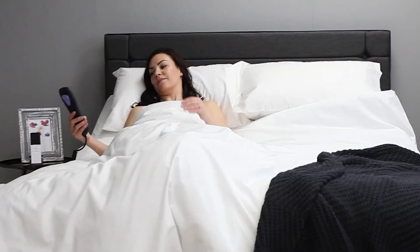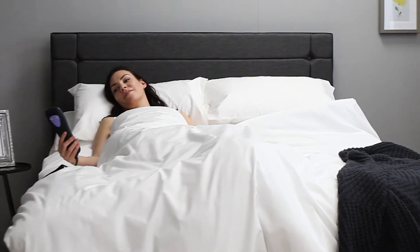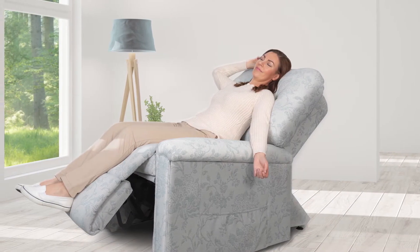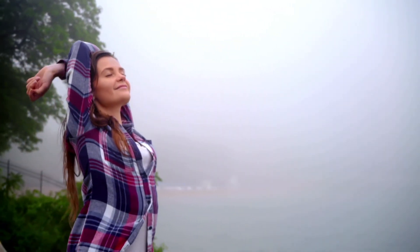For an even easier way of accessing the amazing benefits of NHC Cyclotherapy, the technology can also be found installed in our adjustable beds and riser recliner chairs. Breathe easier with Adjust-O-Matic.